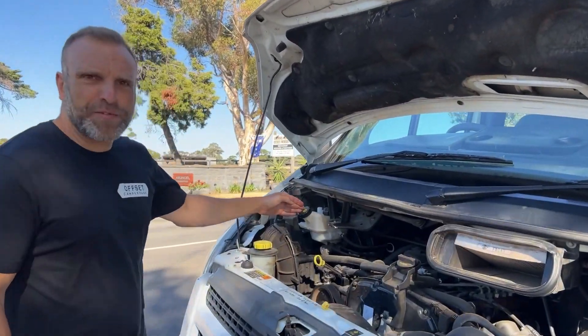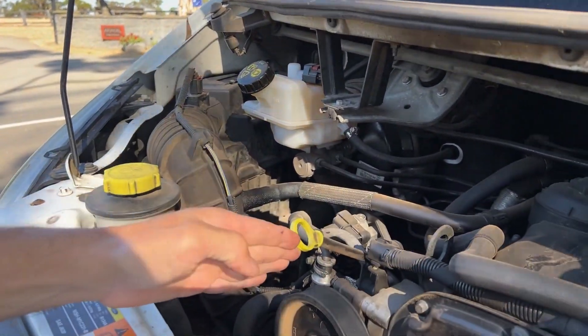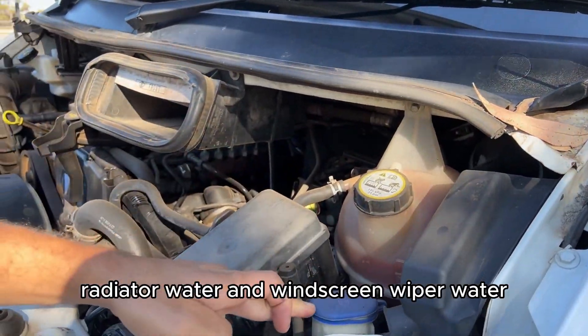Under the bonnet you'll find the brake fluid, power steering fluid, engine oil, radiator water, and windscreen wiper water.